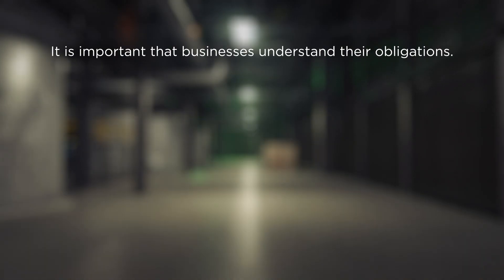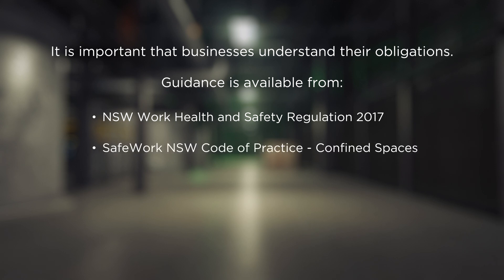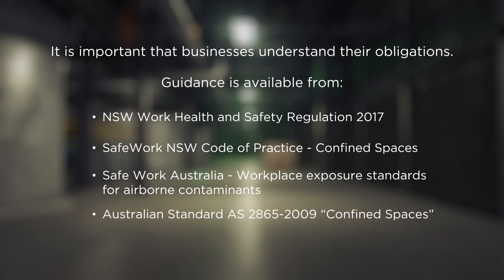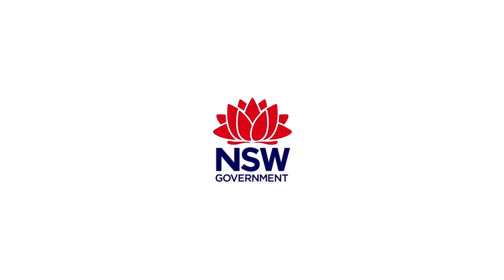It is important that businesses understand their obligations. Guidance is available from NSW Work Health and Safety Regulation 2017, SafeWork NSW Code of Practice, Confined Spaces, SafeWork Australia Workplace Exposure Standards for Airborne Contaminants, and Australian Standard AS 2865-2009, Confined Spaces. For a copy of the Code of Practice and other relevant information, please go to our website, safework.nsw.gov.au. This animation was produced as a result of a District Court of NSW order and in conjunction with SafeWork NSW.